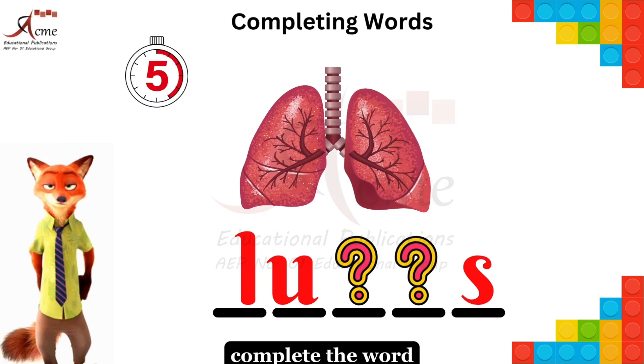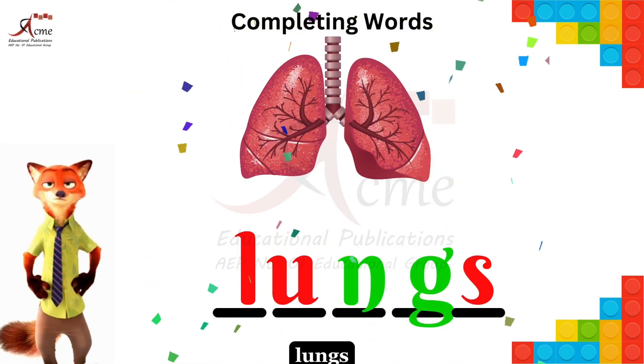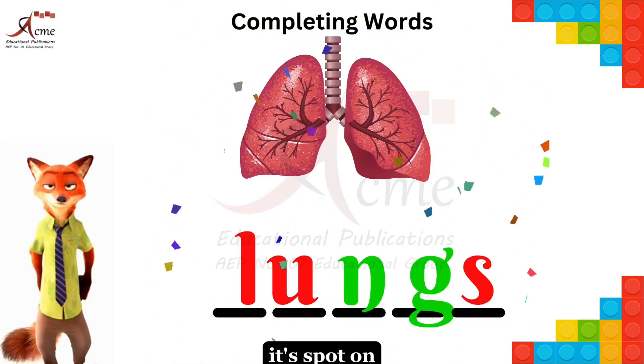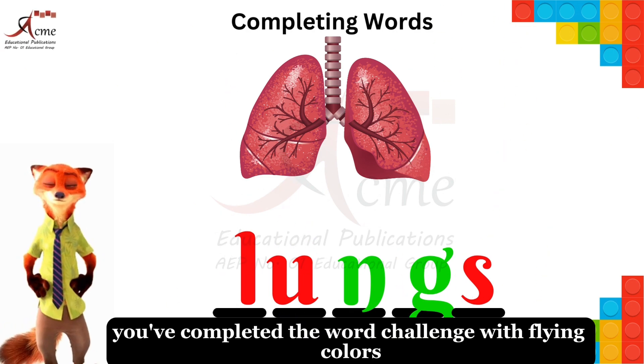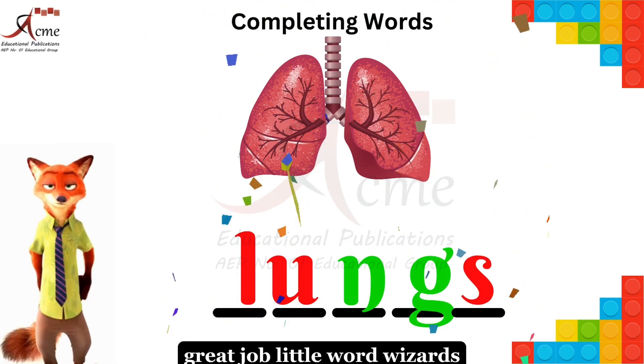Complete the word. Woohoo — long, it's spot on! You've completed the word challenge with flying colors. Great job, little word wizards.